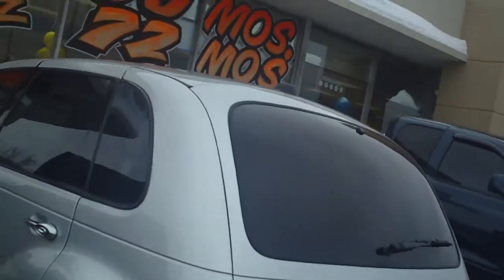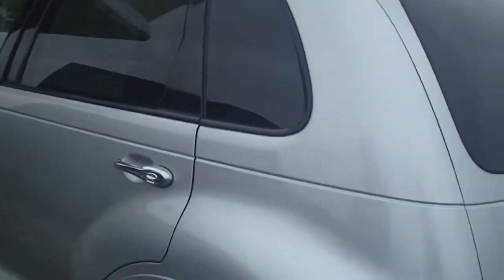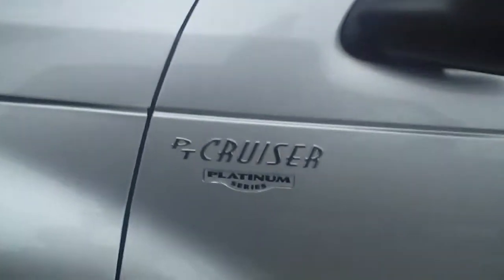This thing is fully loaded with a 2.4 liter turbo. It's got the chrome wheels — look how hot those wheels are. Two-tone interior, heated leather, moonroof, sunroof. Platinum series.